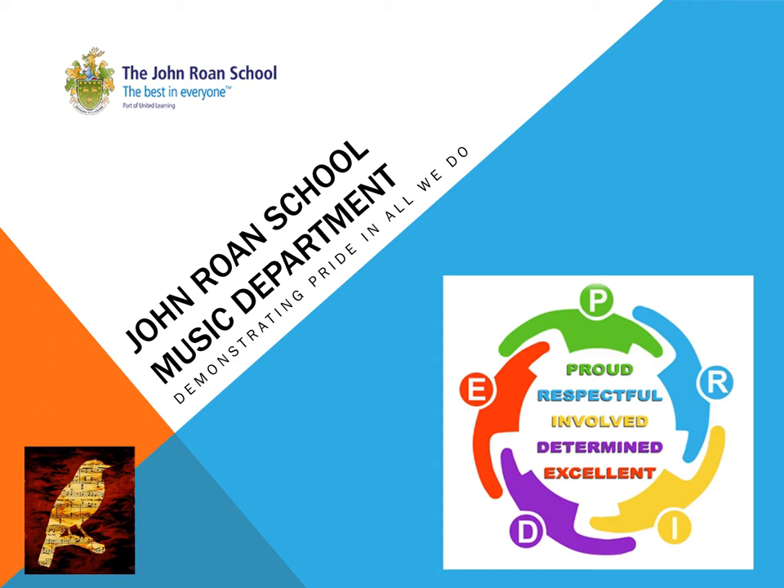Hello and welcome to information about choosing GCSE music for Key Stage 4 as one of your subjects. My name is Andrew Barker and I'm the head of the department. Should you wish to have further information, do feel free to come and see me in the music department or to speak to any of the music staff.